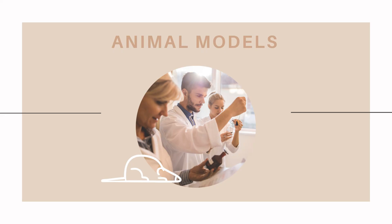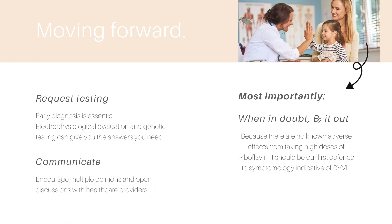While recent literature has mouse models focused on gene knockout or mutations within riboflavin transporter genes, the findings were not transferable to humans and have yet to look solely at BVVL. Moving forward, it is important to request testing as early as possible — electrophysiological evaluations and genetic testing can provide an early diagnosis. Keep communication open and honest with your healthcare professional and don't be afraid to seek more than one opinion.